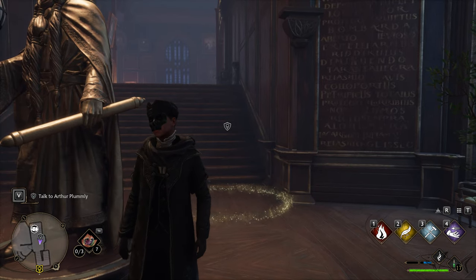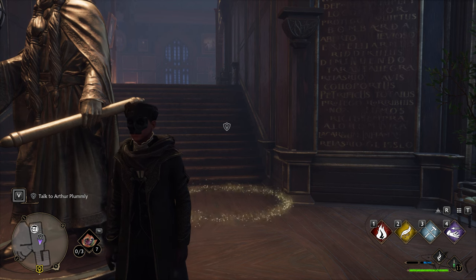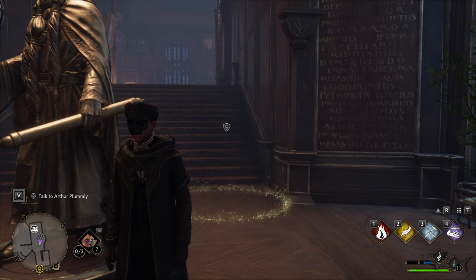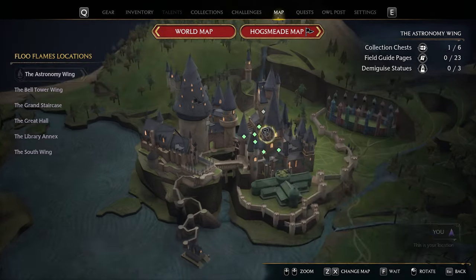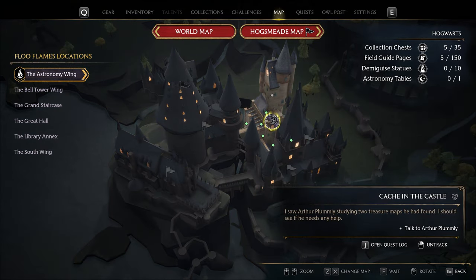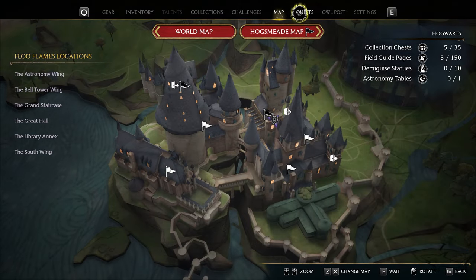Today I'm gonna play Hogwarts Legacy and show how to complete another side quest. This can be a tricky one for some, but I'm gonna explain everything. First, if you cannot start this side quest, you have to complete the main quest — the potions classroom, something like that.